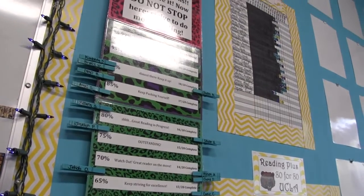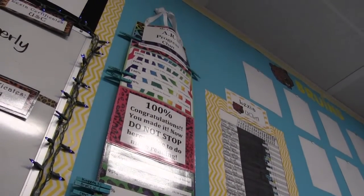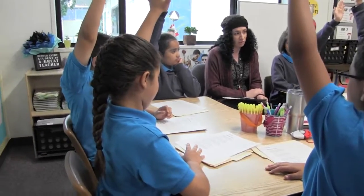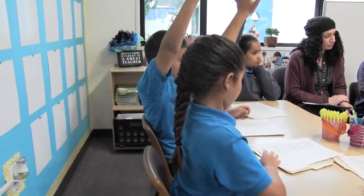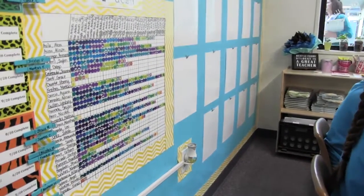Students also set goals with their teachers and track their progress. Part of our school culture is knowing and understanding the benchmarks and where they need to be every single week. The teachers start by being very explicit about where students need to be and encouraging the students to reach that goal.